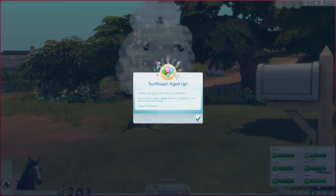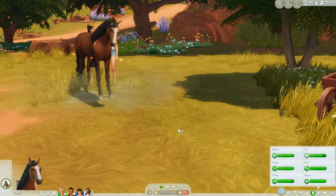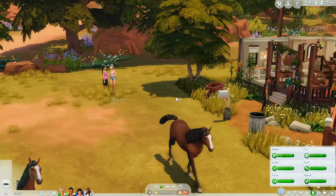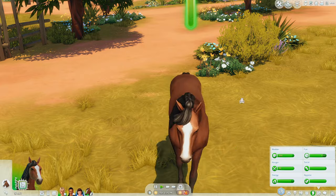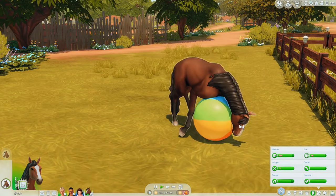Oh look at her — she can now be ridden, trained, entered in competitions, and can mate with other horses. Hooray for Sunflower! Oh look at you. Oh my god you're stunning, dang. Actually I do want to change one thing about her — the hair around the hooves that I think looks so cool, I want to add that to her. So I'll probably go in and do that.